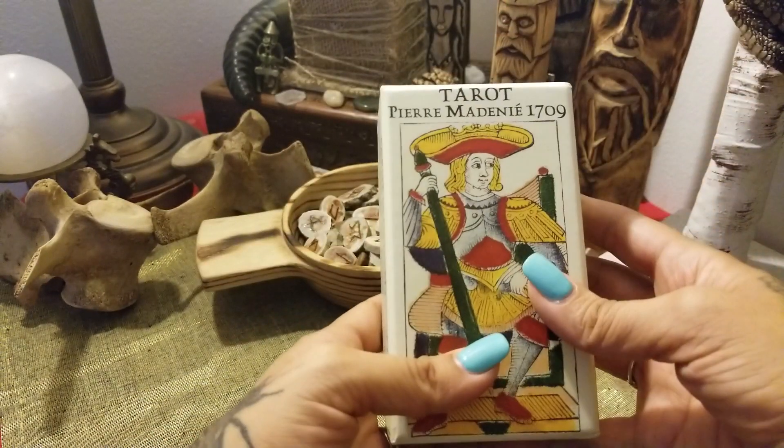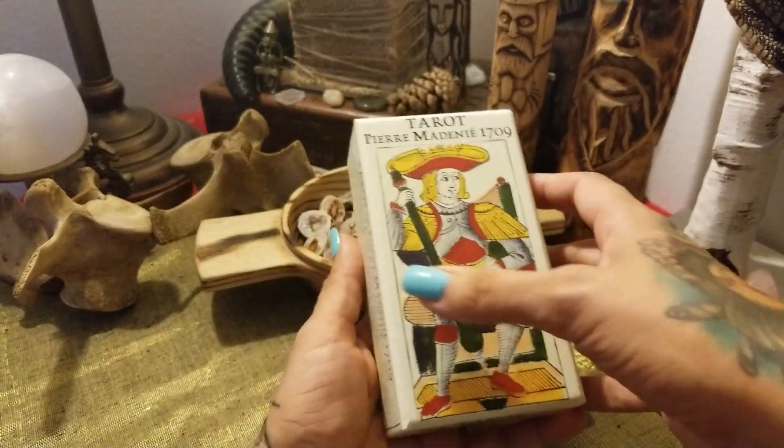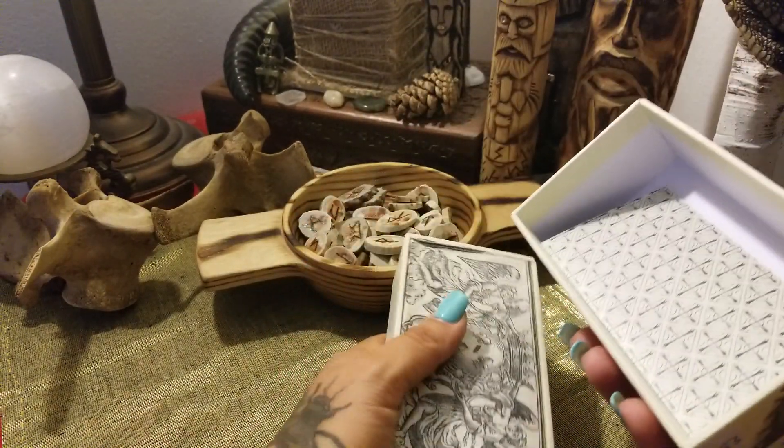So let's have a look at this beautiful deck. This is a Type 2 titled Marseille. The first thing you notice when you open it up...